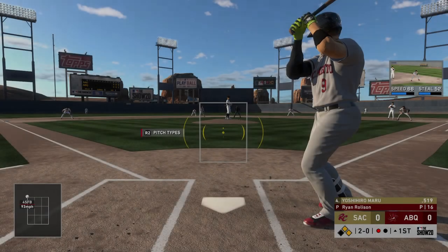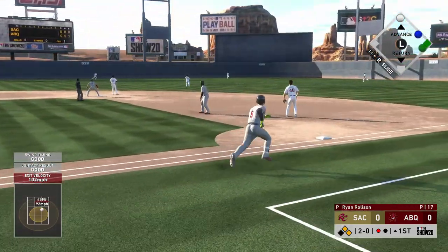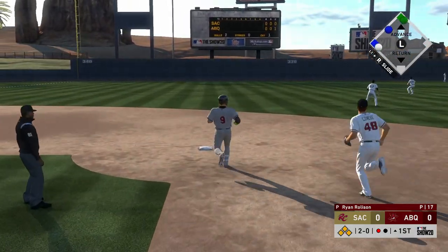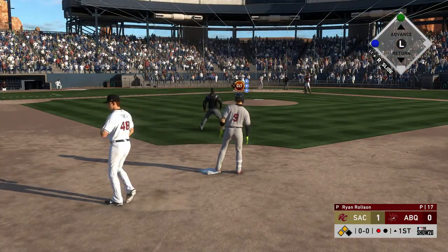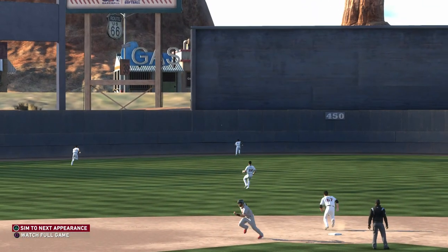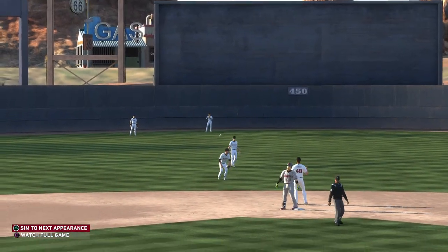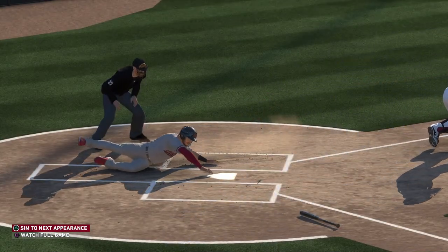One gone — sent out to straightaway center field, and this is going to get down for extra bases; that'll get one, if not both of them, home. Sanchez blows through the stop sign, headed for home, and he's safe at the plate as they take the lead. Definitely a solid way to start the game offensively. It always feels great to jump out to a 1-0 lead in the first inning, but now they've got a chance to really set the tone with two more runners in scoring position.